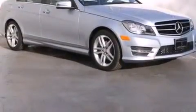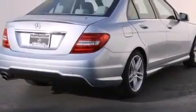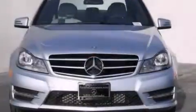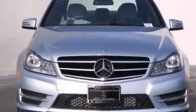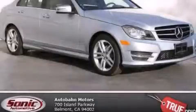With an EPA estimated rating of 31 miles per gallon on the highway, this automobile does not compromise its fuel efficiency for size, comfort, or fun. We invite you to contact us today to learn more about this vehicle.